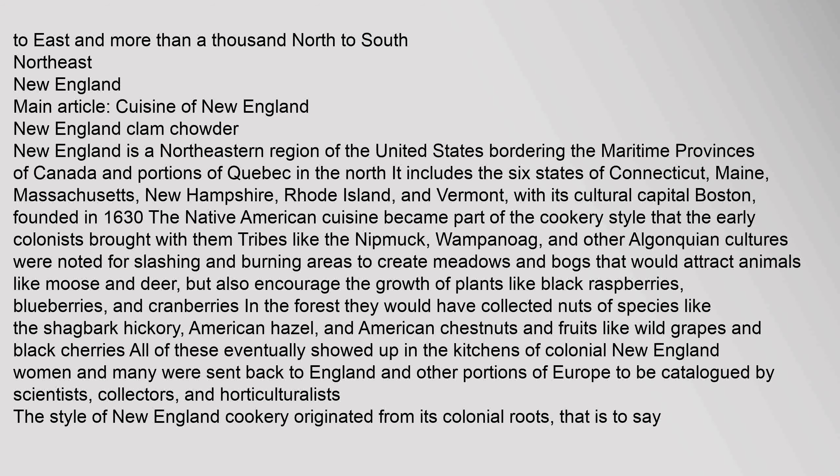Tribes like the Nipmuc, Wampanoag, and other Algonquian cultures were noted for slashing and burning areas to create meadows and bogs that would attract animals like moose and deer, but also encourage the growth of plants like black raspberries, blueberries, and cranberries. In the forest they would have collected nuts of species like the shagbark hickory, American hazel, and American chestnuts, and fruits like wild grapes and black cherries. All of these eventually showed up in the kitchens of colonial New England women. The style of New England cookery originated from its colonial roots — practical, frugal, and willing to eat anything other than what they were used to from their British roots.